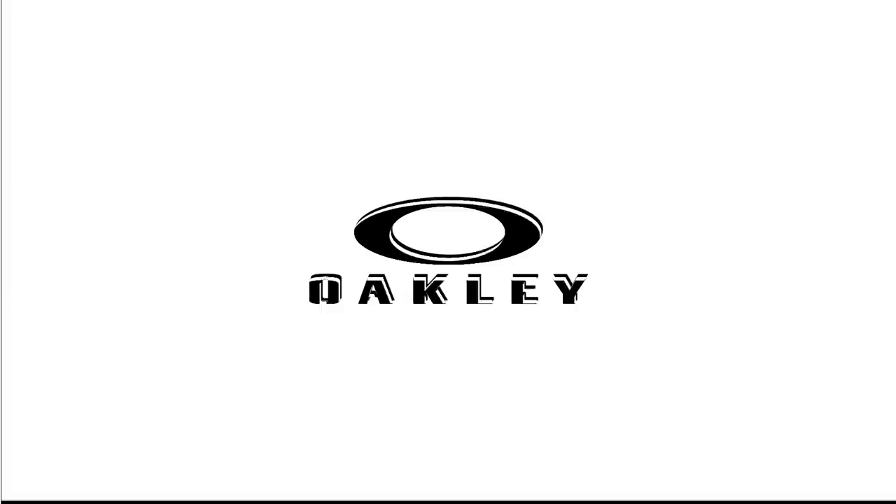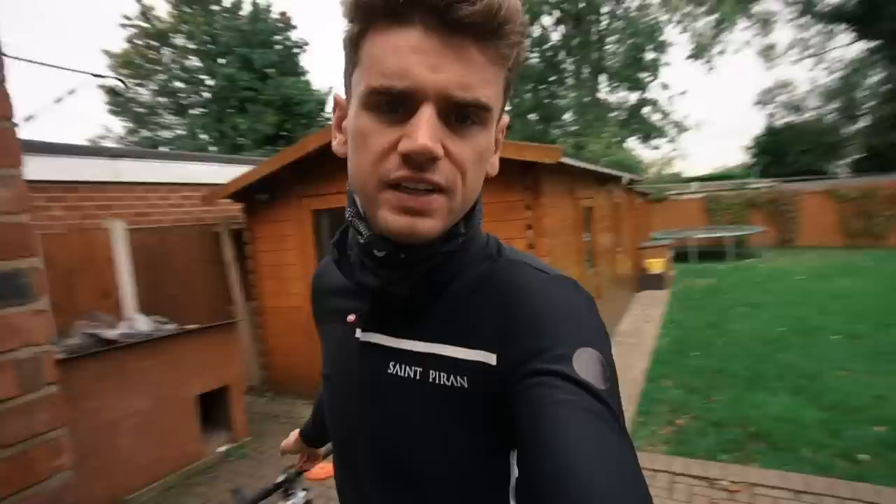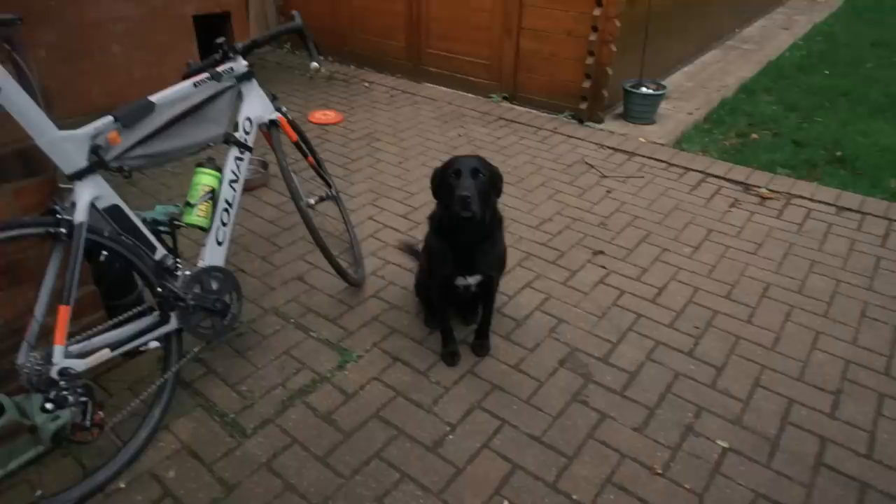Good morning guys, welcome back to another day and another video. We're about to head out on the bike right now for a little bit of a ride. It's not a bad morning here in Lancashire in the northwest of the UK — it's a little bit cold. It's the first ride of the year where I'm having to wear my Castelli Gabba.